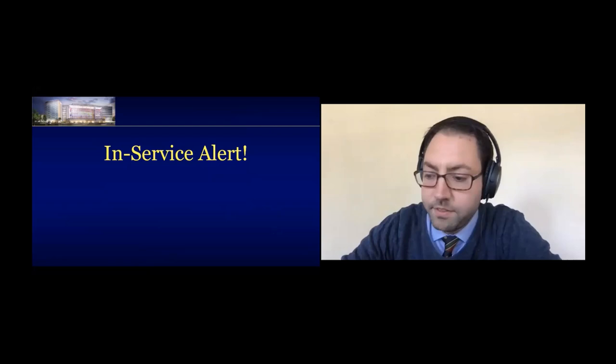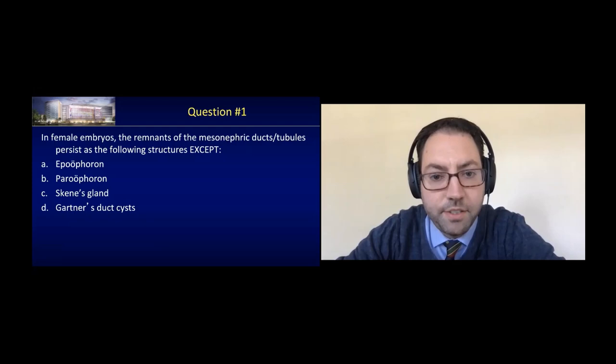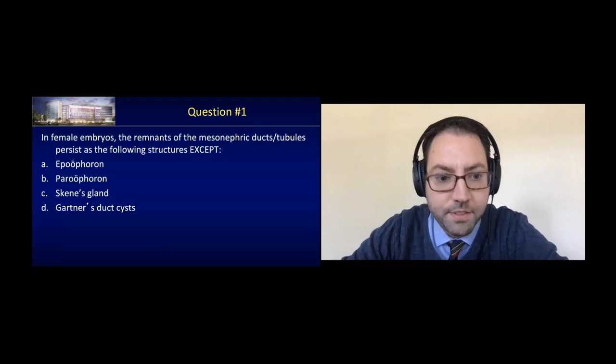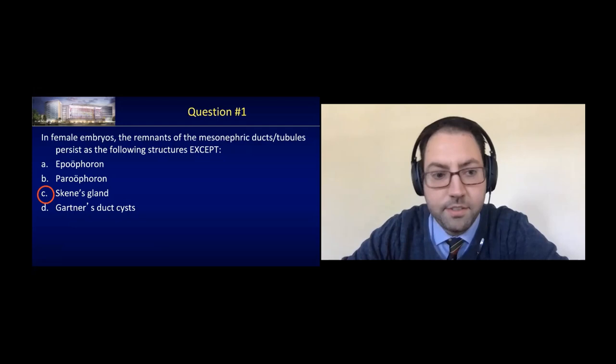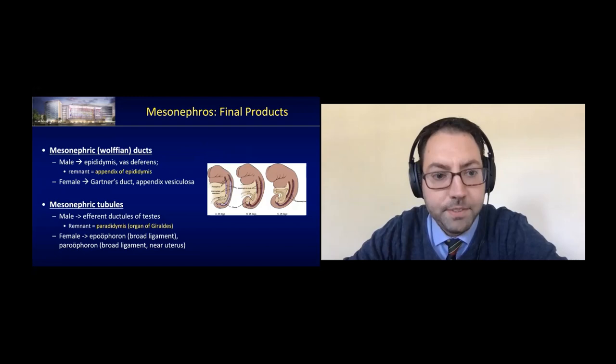Here's our first in-service alert. In female embryos, the remnant of the mesonephric ducts persists as the following structures except — the answer is the Skene's ducts. The epoophoron, paroophoron, and Gartner's duct cysts are all remnants of the mesonephric ducts in females.